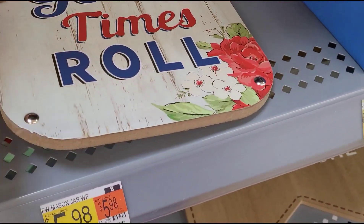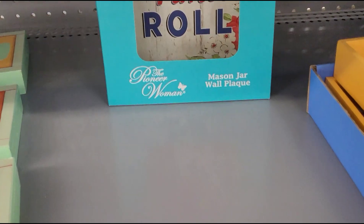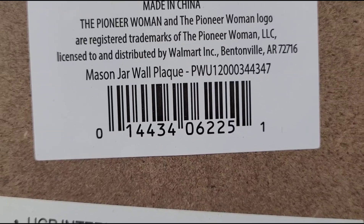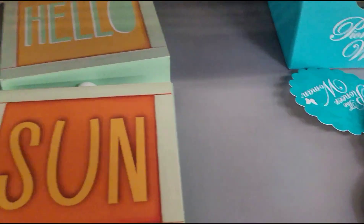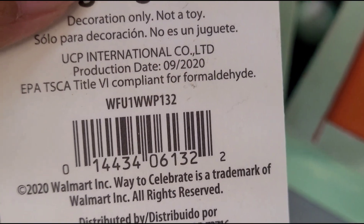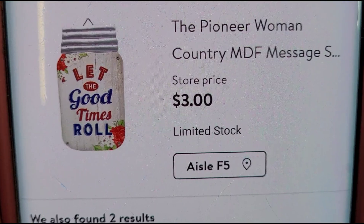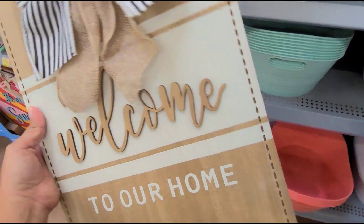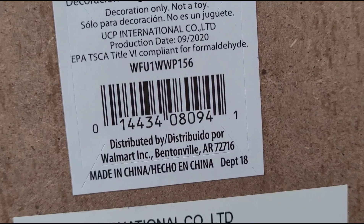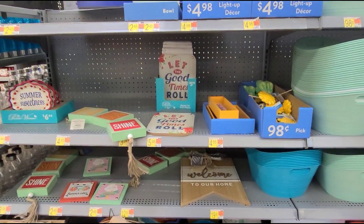They also have this one — 'Summer Sweetness,' it's Pioneer Woman, marked at $6.44 but ringing up for $3. And this mason jar for $5.98 was ringing up half price — that one's also Pioneer Woman. This one with a tassel says 'Hello Sunshine,' marked at $8.98 but ringing up for $4.50. And this sign that says 'Welcome to Our Home' is $18.88 but scanning for $9. Just check those out — it might be cheaper at your stores.